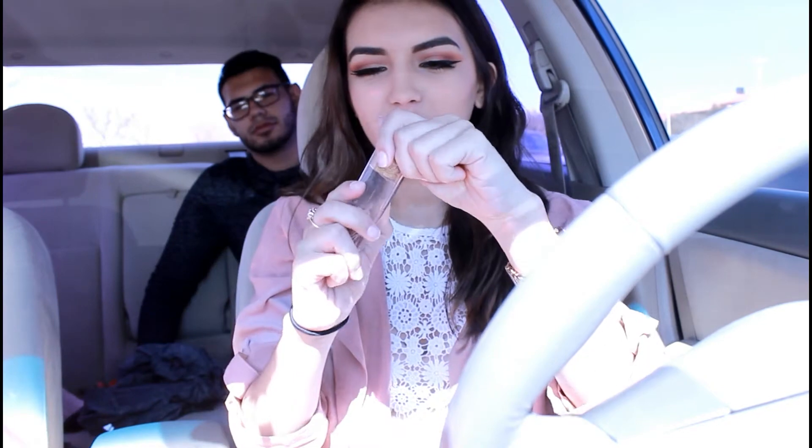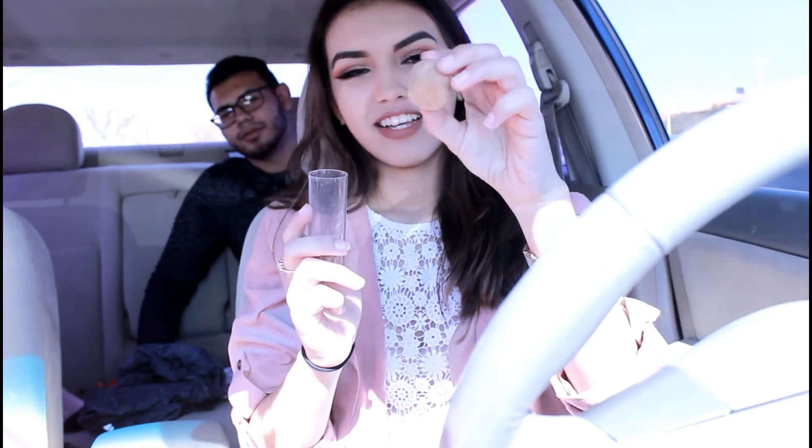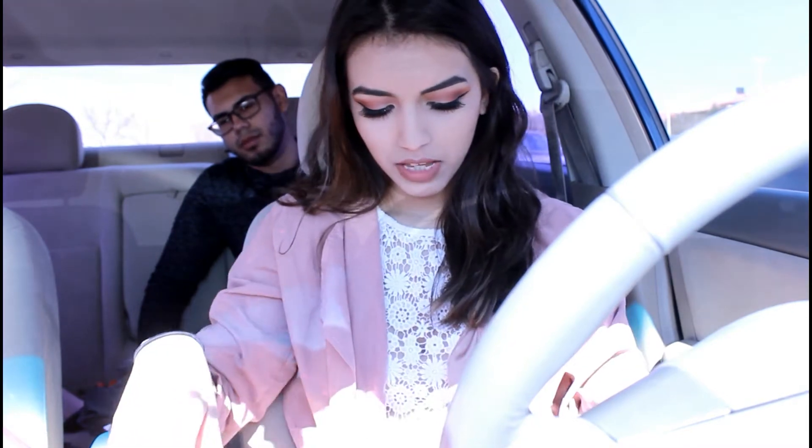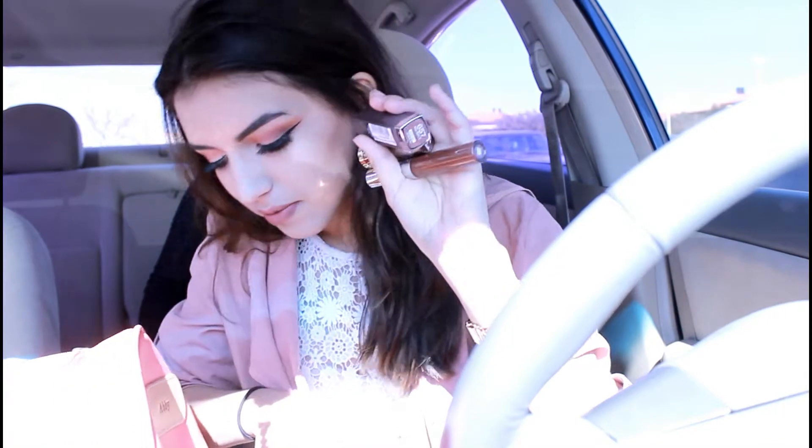I have some paper clips that I got from Target — they're so cute, they're baby pink and they're in this little jar with a white top. They do come in handy; I always use them. I even put one paper clip on his planner and it looks so cute. And then I have a bunch of lipsticks.